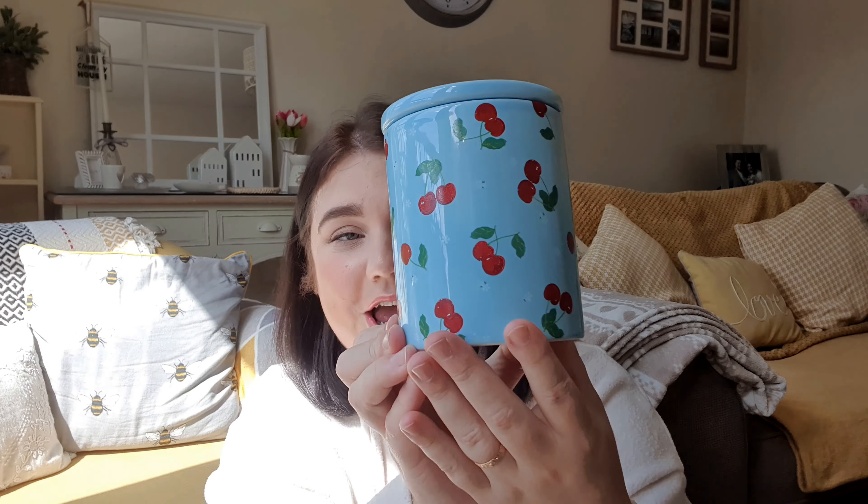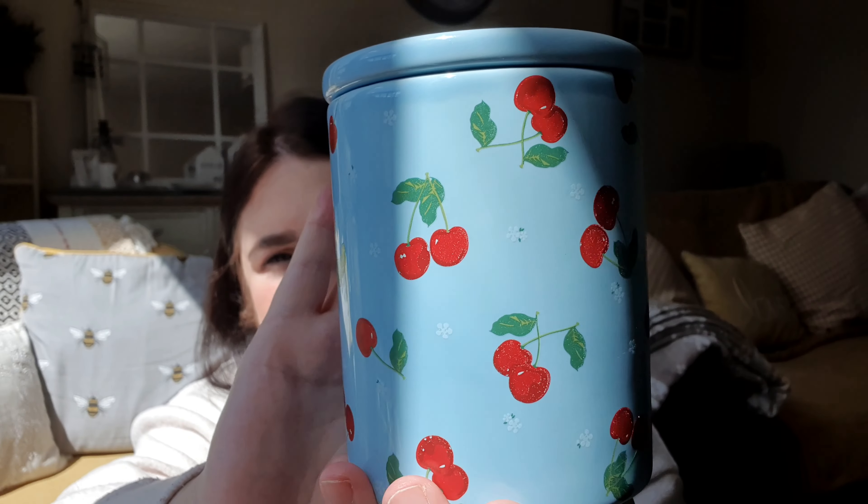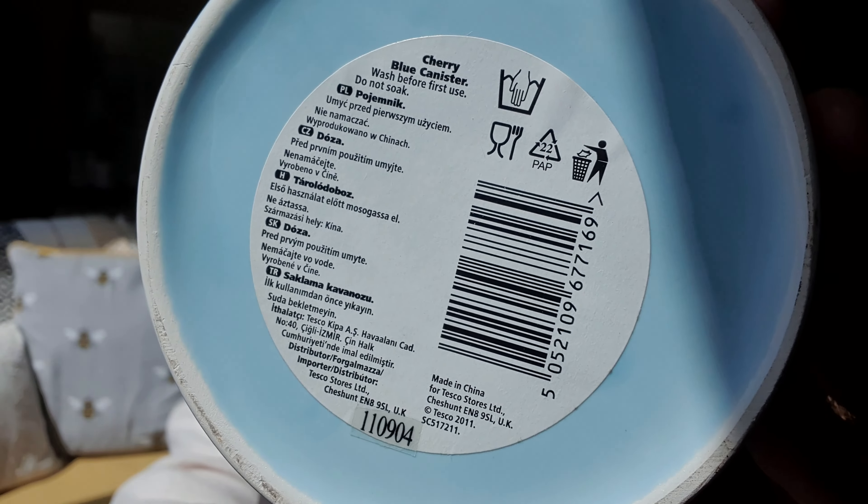One of the things I picked up was this jar — very random, sorry about the light — but it's like this little cherry jar. If I show you the bottom, it's actually from Tesco. There was another one but you literally could not open the lid on it, so I just took this one. It's really nice and clean, perfect for the cupboard.